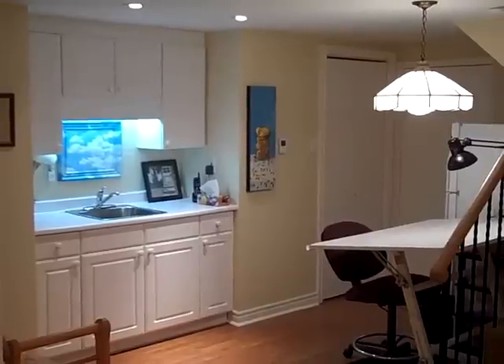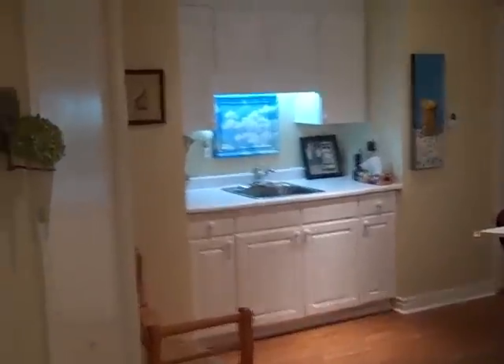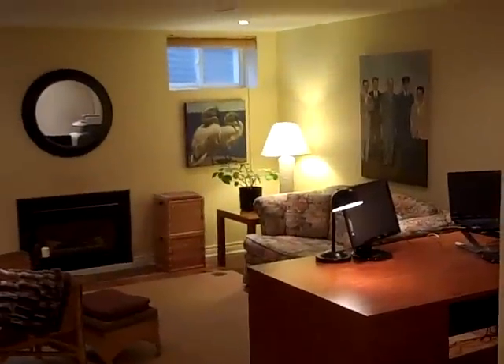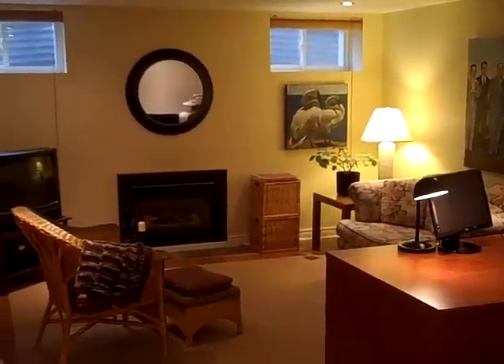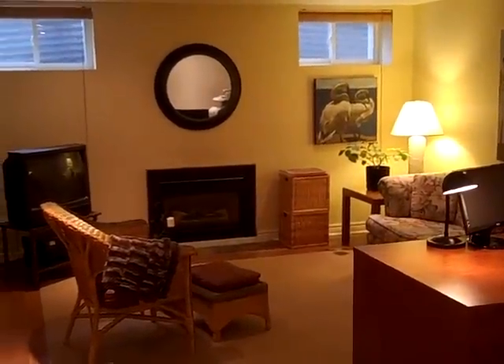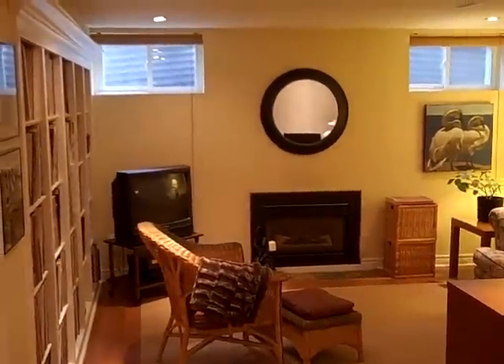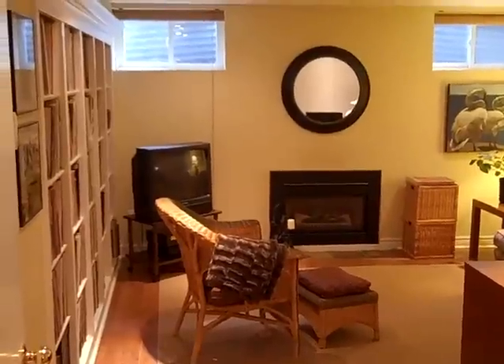It is a big space. They have a pantry, a linen closet, and a really attractive finished recreation room, which is now used for an office. You can see there's a gas fireplace, oak laminate flooring, and a wall-to-wall bookshelf.